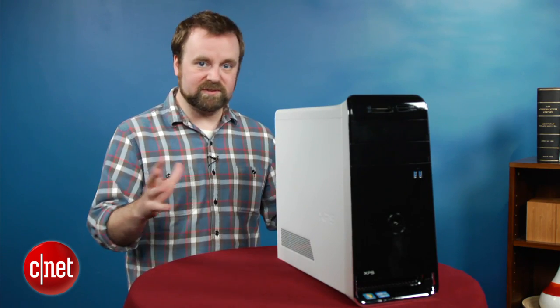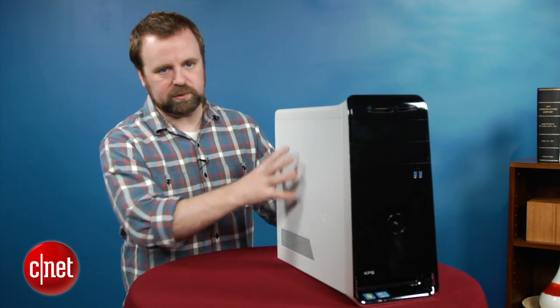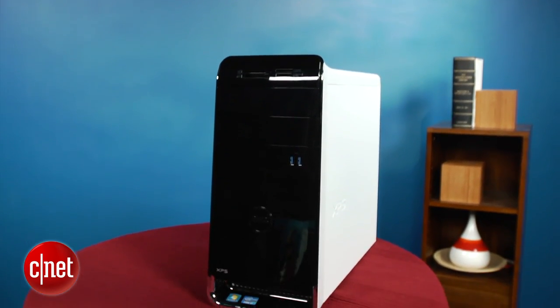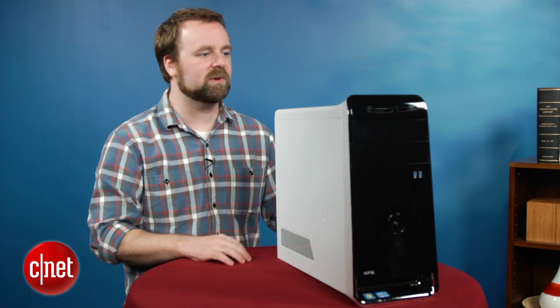If you're familiar with Dell's desktop lineup, this system should look familiar. They haven't really tweaked the chassis in a couple years. It's got a nice clean look to it. We like the white and black here in the front — looks pretty clean as well. Dell has actually eliminated a door on the front of this system, so now the USB ports are just exposed on the front, making them easier to get to, if not maybe messing the aesthetic up a little bit. We can live with that.